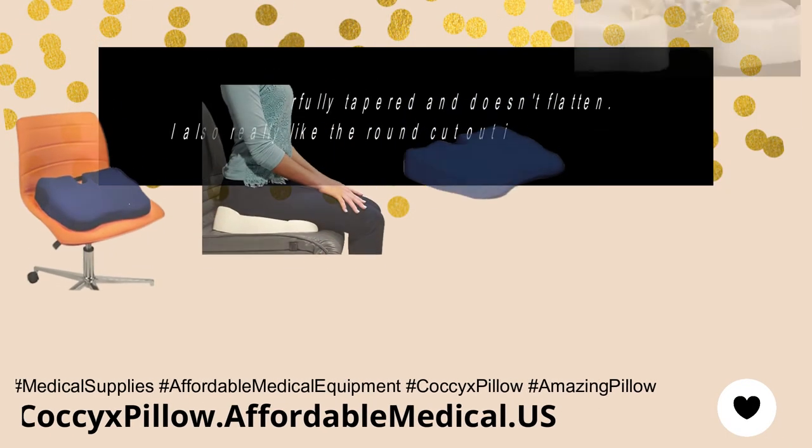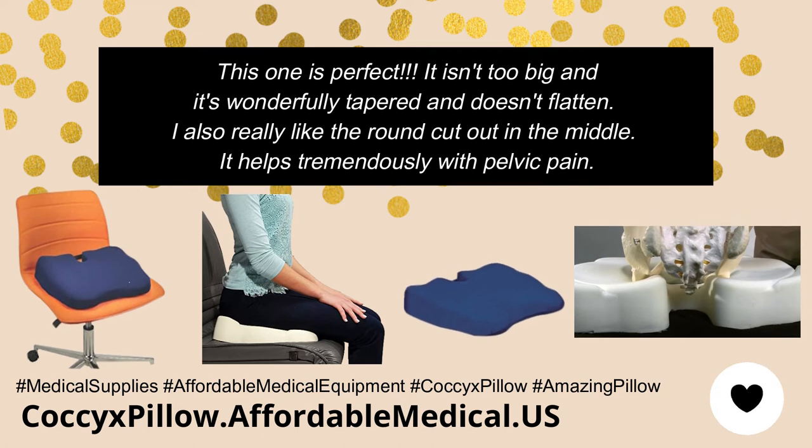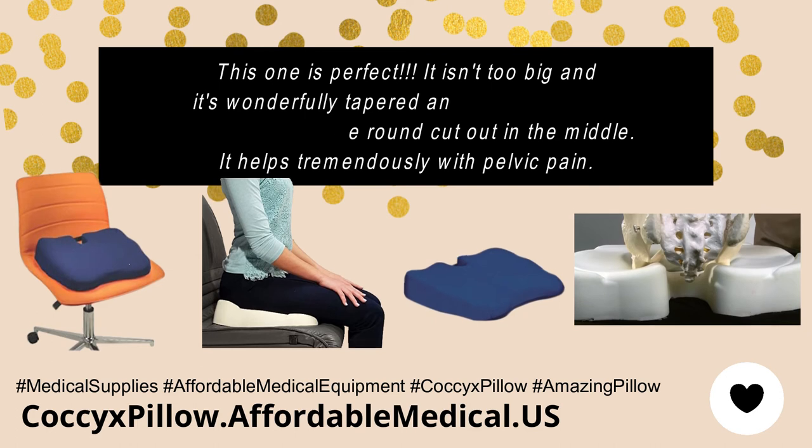This one is perfect. It isn't too big and it's wonderfully tapered and doesn't flatten. I also really like the round cut out in the middle — it helps tremendously with pelvic pain.